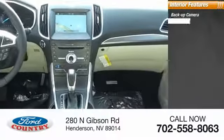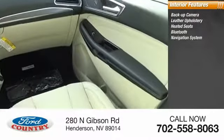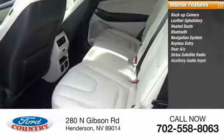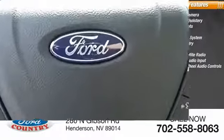Inside you'll find backup camera, leather upholstery, heated seats, Bluetooth, navigation system, keyless entry, rear AC, Sirius satellite radio, auxiliary audio input, steering wheel audio control. Is love at first sight really possible? Let us know when you stop in.